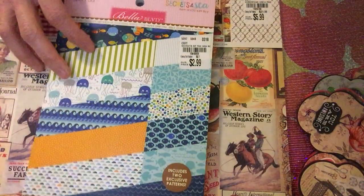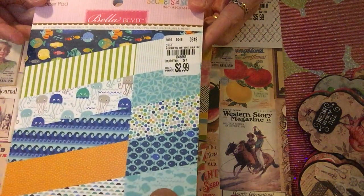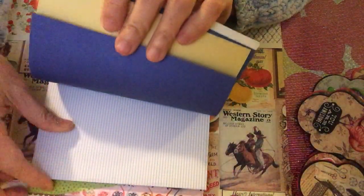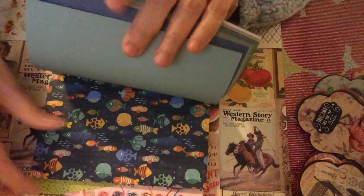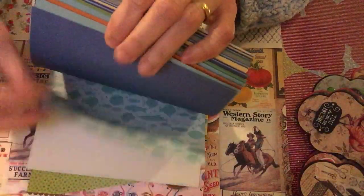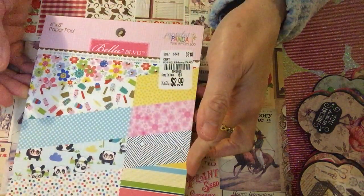Another one I got is the 'Sickits of the Sea' — it's more about the sea. The SKU number is 1946669 and it's $2.99. You can see inside it's very pretty. I think some pages are repeated, so this is mostly what you'll see in this pad. I'm not sure how to pronounce the name, but it's very nice.